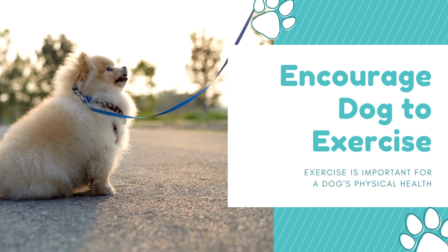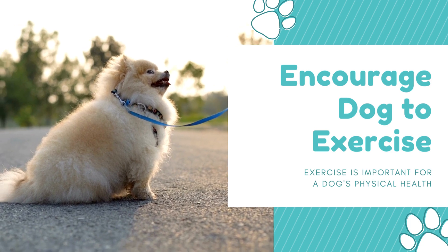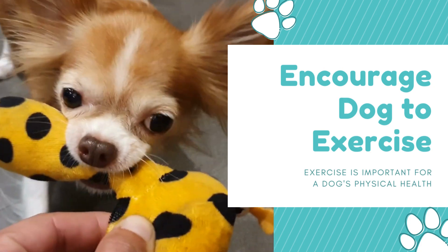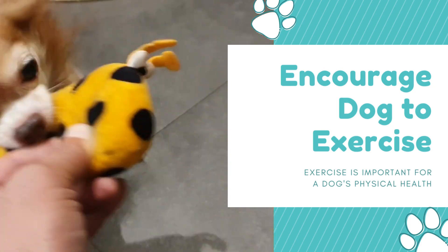Step 4: Encourage exercise. Exercise is important for a dog's physical and mental health. If your dog is lethargic, try to encourage them to go for a walk or play with their favorite toy. Even a short walk or play session can help boost their energy levels.